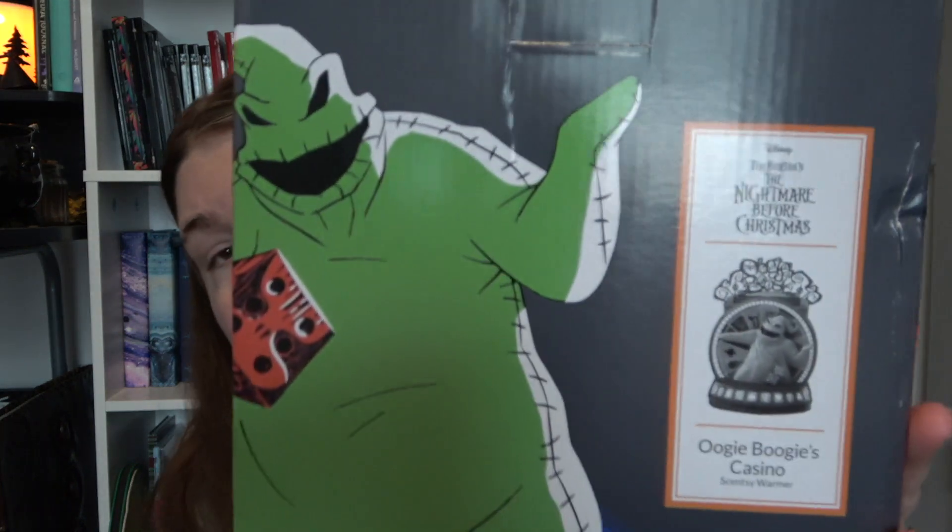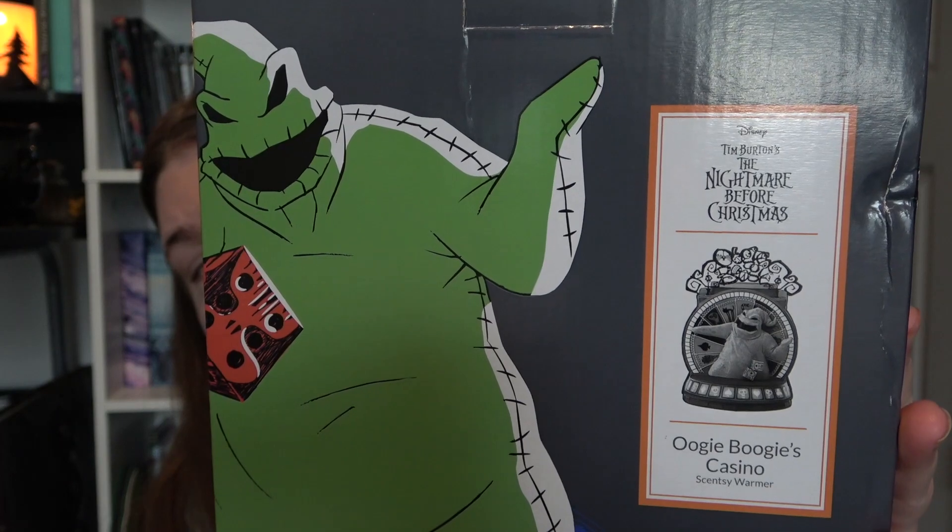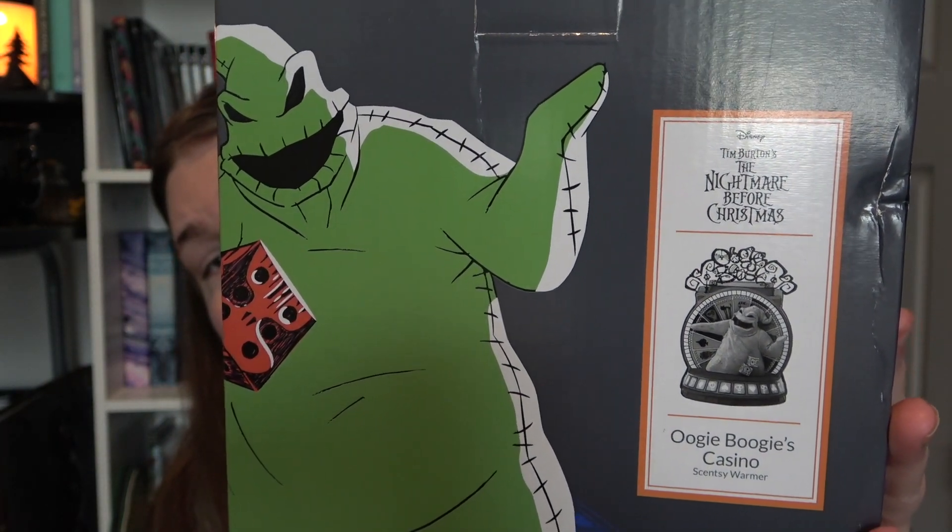I'm going to show you the warmers first. I'm not going to take them out of the box because none of these are new and it's honestly kind of annoying to put back in the box. So the first one I got is the Nightmare Before Christmas Oogie Boogie's Casino - it's so freaking cute, I love it so much. I think this was only like 20 bucks.